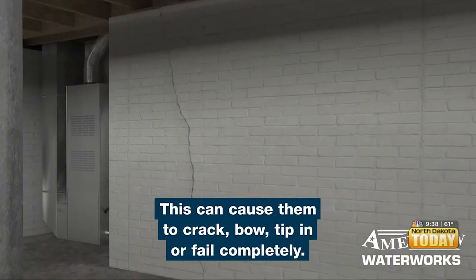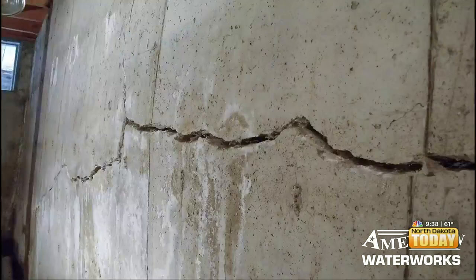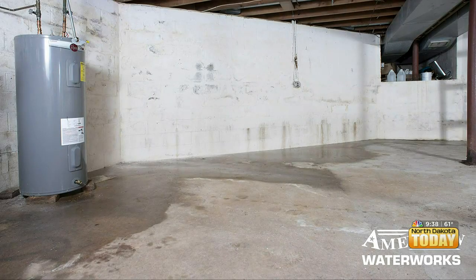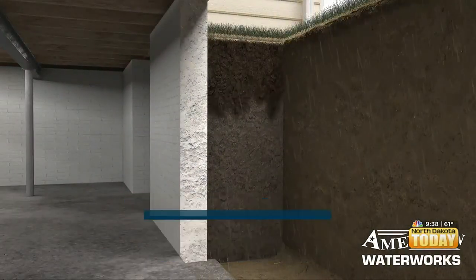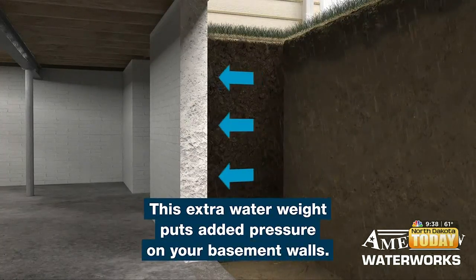Is that pretty common in this area? It is, yes — with all those different conditions of the soil, the freeze-thaw during the spring melt, the soil gets overly saturated, that pressure gets too great, and a lot of homes get that water issue.